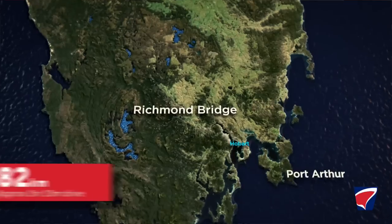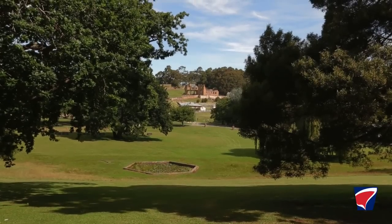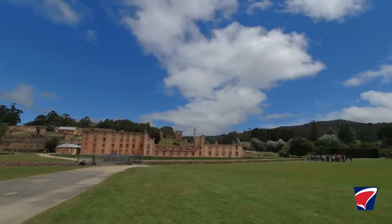We jumped back into the car and headed further south towards Port Arthur. From the moment you get there you are quite surrounded by this feeling of magic.